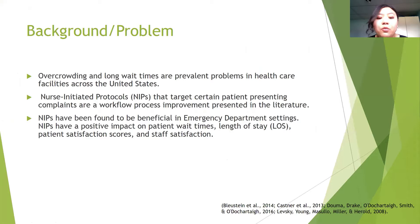NIPs have been found to be beneficial in emergency department settings, and they have a positive impact on patients' wait times, length of stay, patient satisfaction scores, and staff satisfaction.